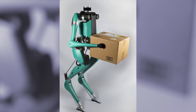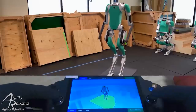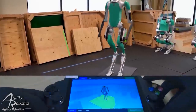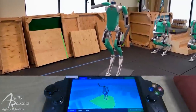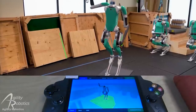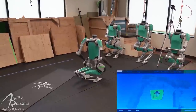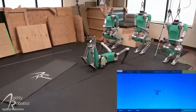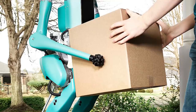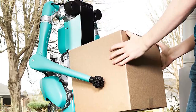In January of 2020, Ford purchased a number of Digit models to put them to work in their factories, because of its ability to lift, carry, and stack up to 40 pounds. When Digit's workday is over, it can fold itself up for easy storage. Ford even has plans to employ Digit to ride in a driverless car to pick up and deliver packages to customers, while the company is still gauging how humans react to the AI.